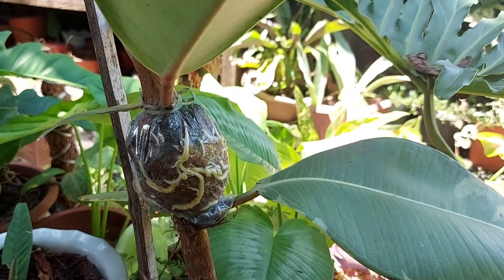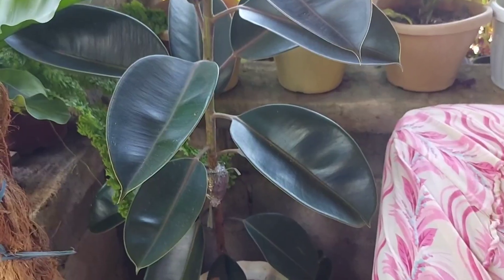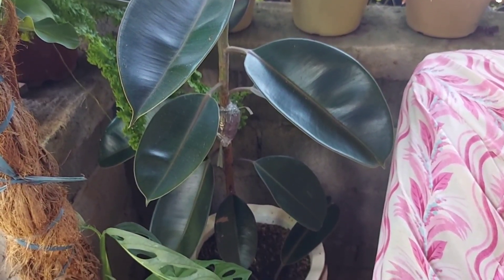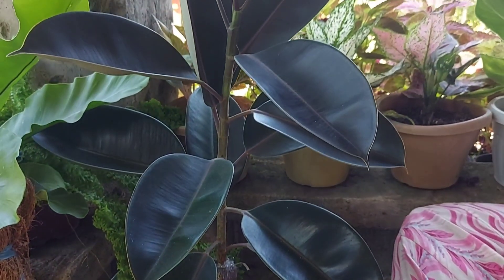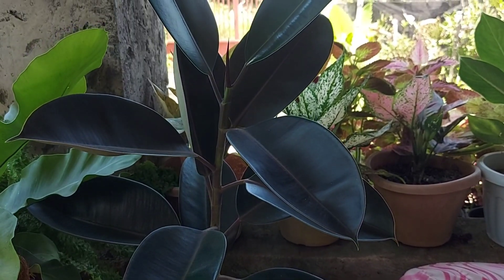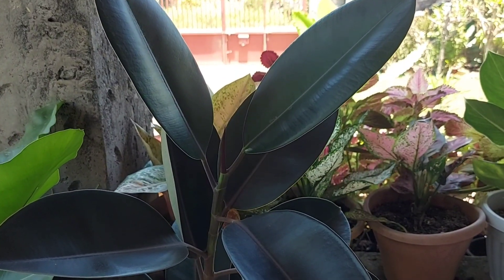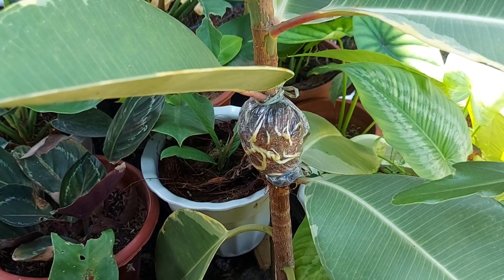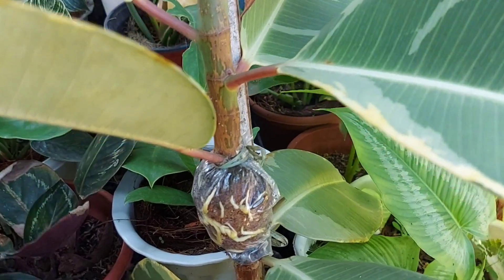Ginawa ko din po dito sa Black Prince rubber plant ko and dito sa Burgundy. Nahihirapan po kasi ako mag-propagate, magpabuhay nitong mga rubber plant through cuttings. Kahit meron po akong rooting hormones na nilalagay, minsan po namamatay at hindi nabubuha. Kaya ang saya ko po talaga nung nakita ko na nagkakaroon na po siya ng ugat.